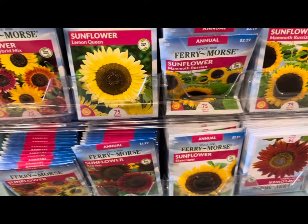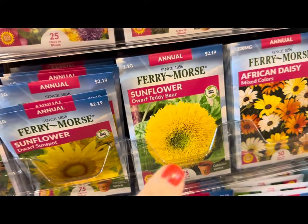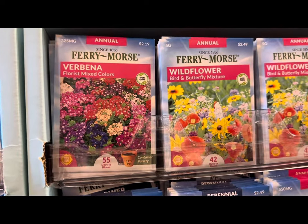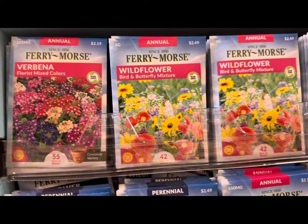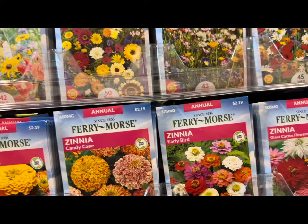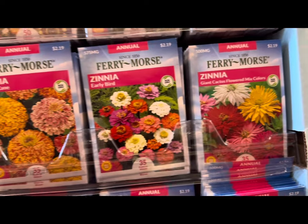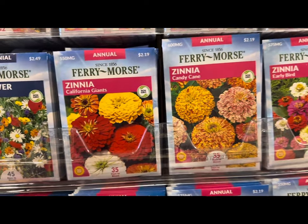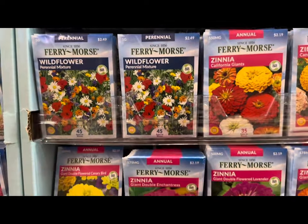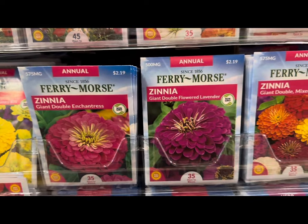More and more sunflowers — look at this one, the dwarf teddy bear, isn't this just precious and it's container friendly. More Ferry-Morse flowers: verbena, wildflowers in various varieties, and zinnia — look at all the zinnia varieties this year: giant cactus, early bird, candy cane, California giants, and wildflowers which are perennials.